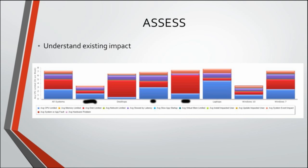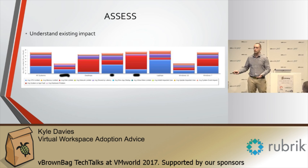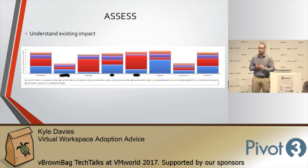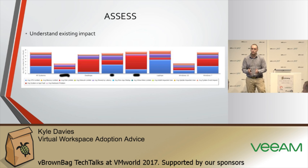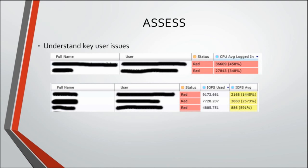Understanding existing impact points — where CPU constraints are, disk constraints, whether a user is having a lot of application faults — helps you build a business case and during the design phase ensures your virtualization hardware or cloud instances are the right size. You don't want to give somebody only half the memory and CPU they need. For example, a user showing 458% more CPU usage than available may not be the right candidate for a virtual world — they might benefit from a dedicated cartridge like an HP Moonshot or a workstation blade. A user with 2,168 average IOPS needs SSD performance.